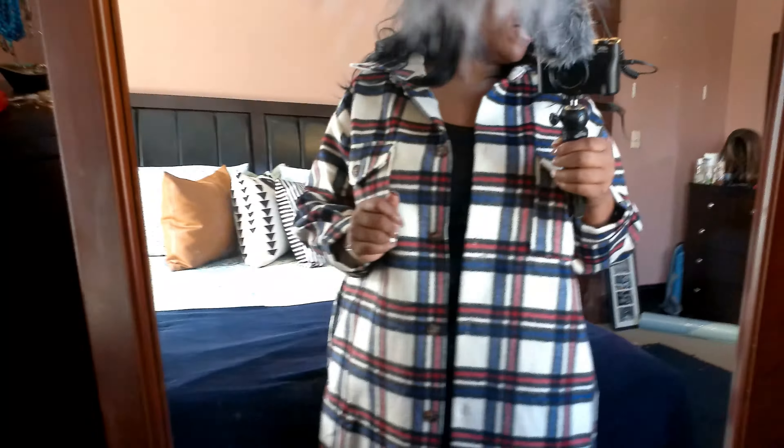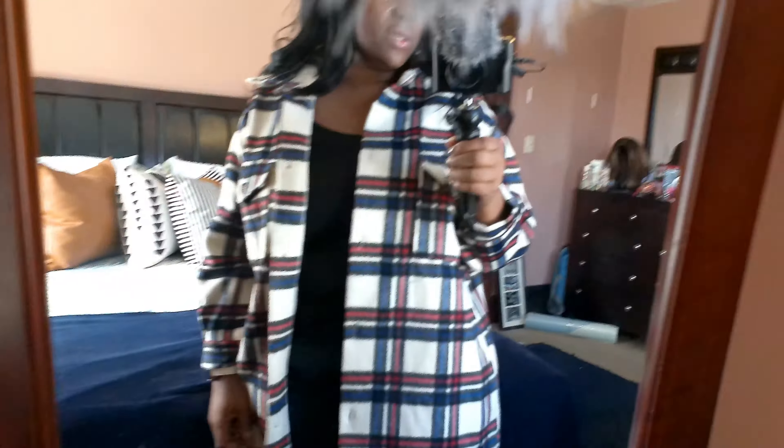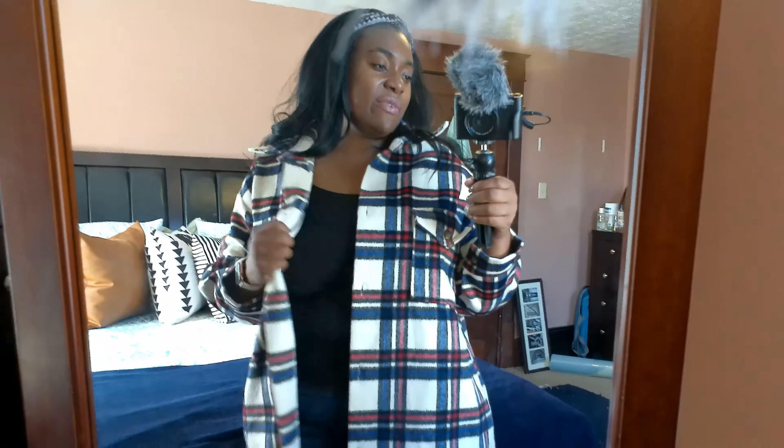I gotta thank my daughter for introducing me to Fashion Nova, because she buys it all the time — she's 16 — and I've seen her cute outfits and thought, let me try it out. They still might have sales going on, so it's worth checking out. Leave your comments below — what do you think about the outfits, the sweaters, everything? I'm curious to see what y'all think. Until next time, lovelies!